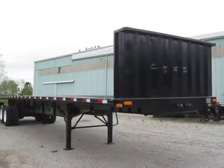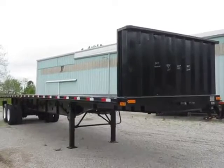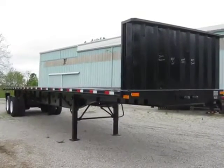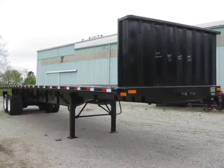Hello and welcome folks. Today we're going to give you a walk around video of a 2012 Transcraft 42.6 by 102 on air ride, fully refurbished and set up with a dual forklift mounting provision kit.